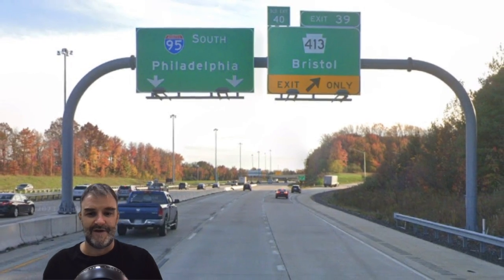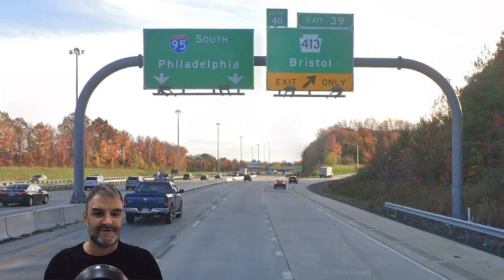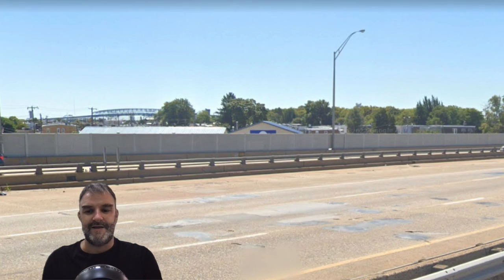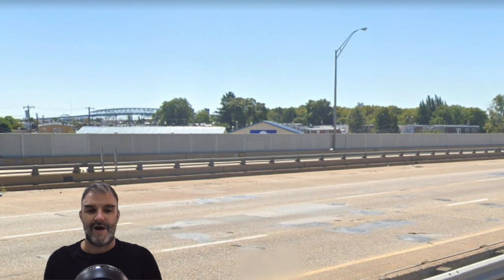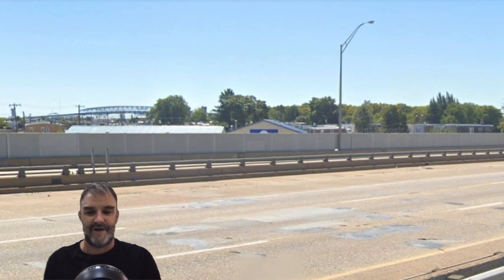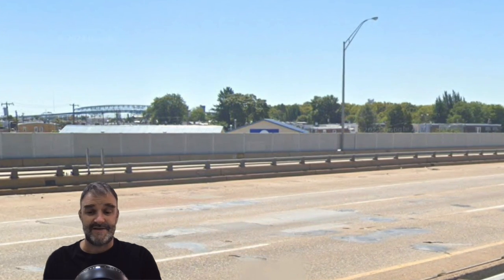Now we're on 95 South Philadelphia, and we get 413 for Bristol here. In the background, we can see the Betsy Ross Bridge. Ashley requested that in the northbound video and she tipped a lot — so thank you so much, Ashley. Here is the bridge. I appreciate it.